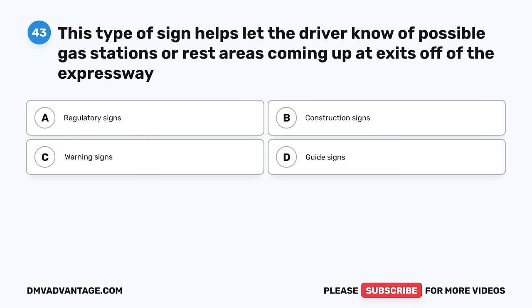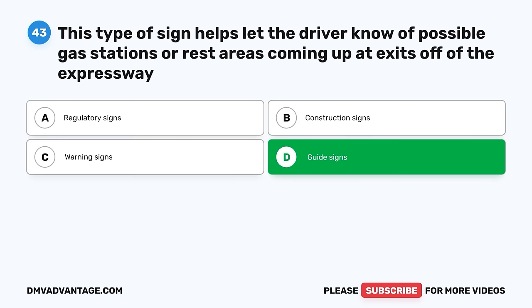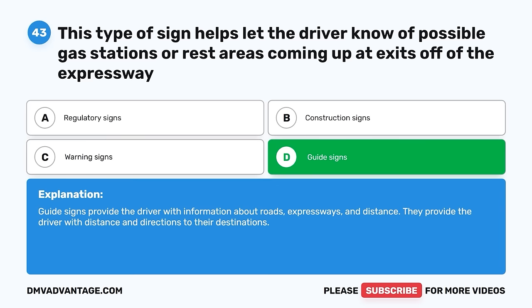Question 43. This type of sign helps let the driver know of possible gas stations or rest areas coming up at exits off of the expressway. A. Regulatory signs. B. Construction signs. C. Warning signs. D. Guide signs. The correct answer is D, guide signs. Guide signs provide the driver with information about roads, expressways, and distance. They provide the driver with distance and directions to their destinations.